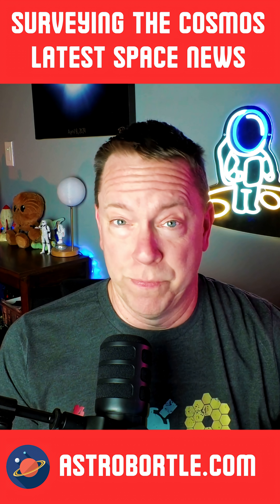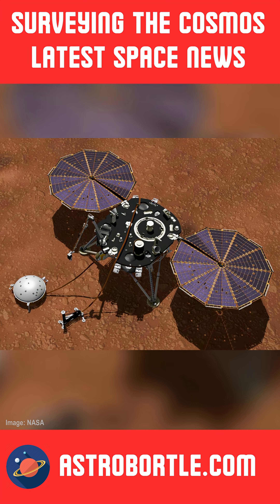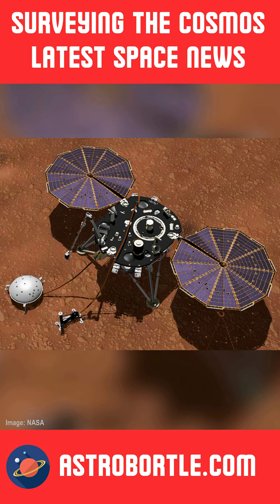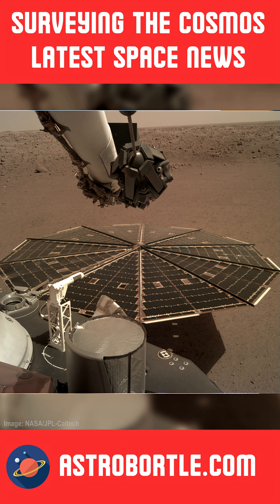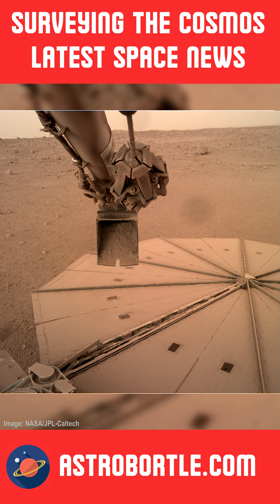NASA's Mars InSight lander mission concluded on December 22, 2022, when Martian dust accumulated on its solar panels. However, three years later, InSight continues to generate significant scientific attention regarding its contributions from the Mars mission.